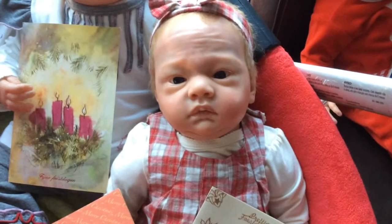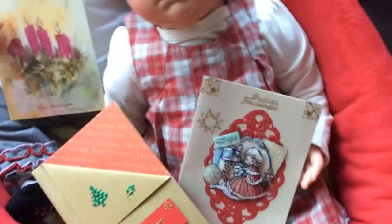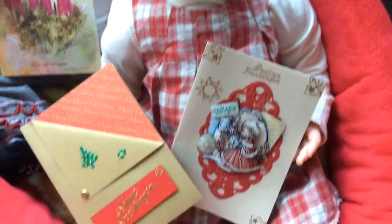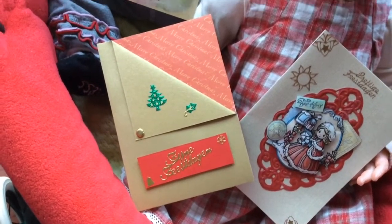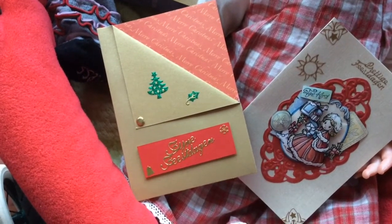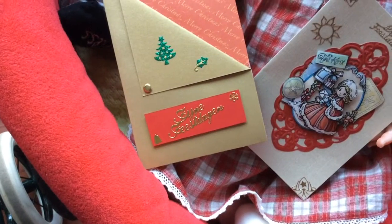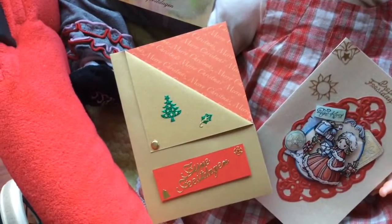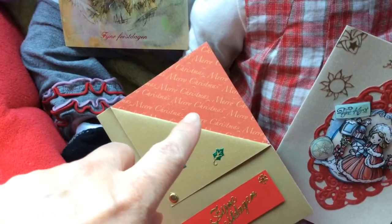And then we have Josje. She is holding this card because she has this lovely dress, and I thought these cards match perfectly with that. These are homemade cards — nice holidays. And this one says Merry Christmas; you can read that because it's in English.